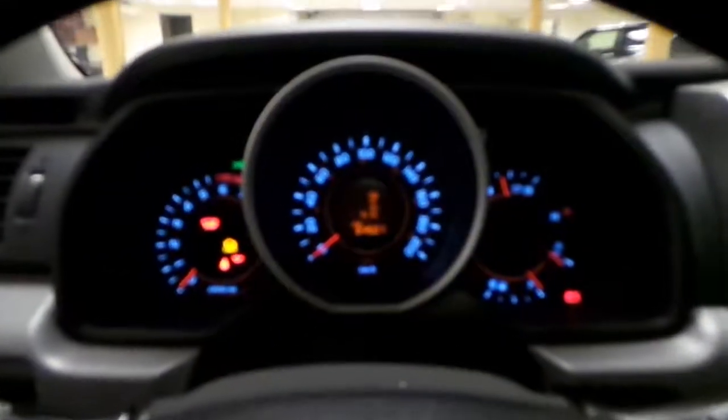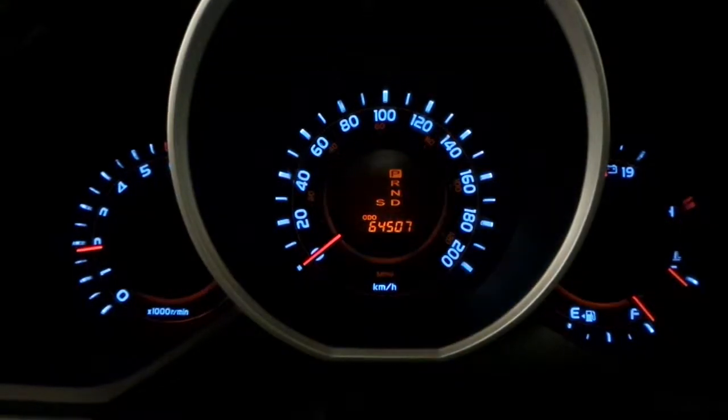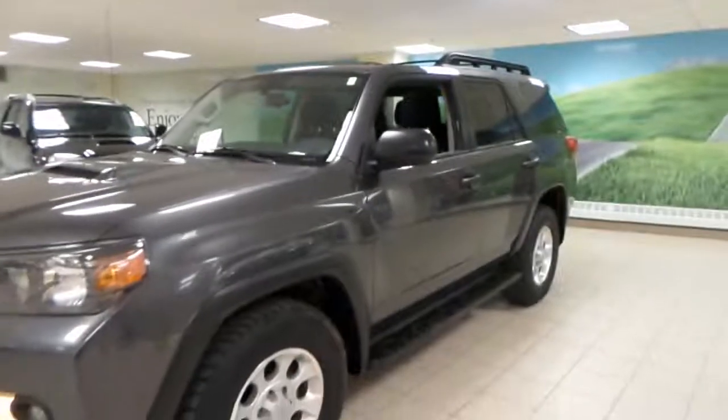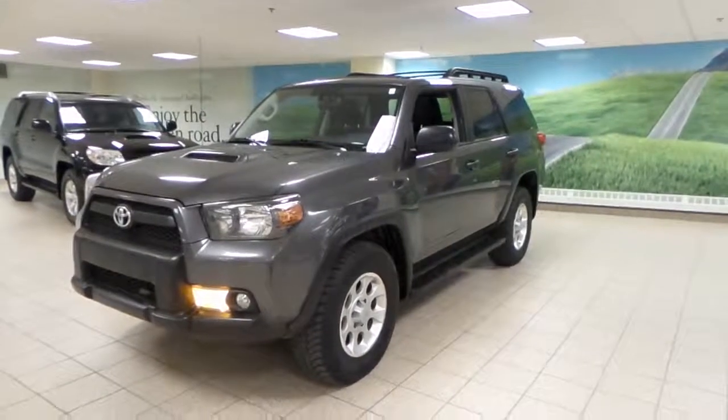I should give this a start. And that's about it for this 4Runner. If you're interested, please give us a call or visit us here at Charles Contreras Island.